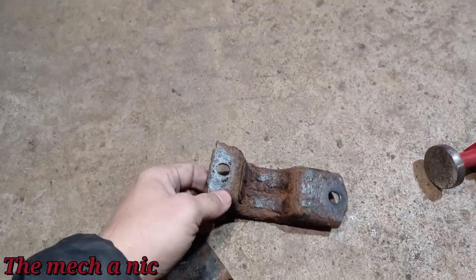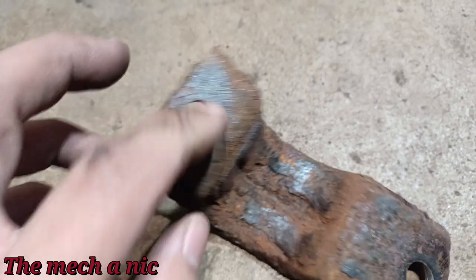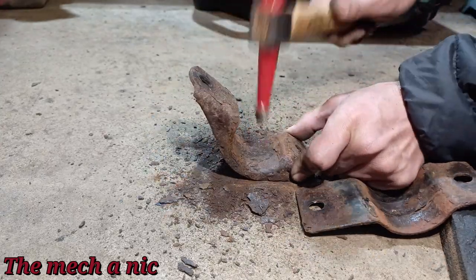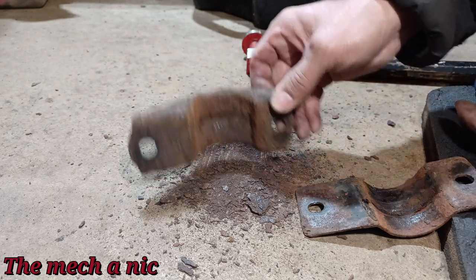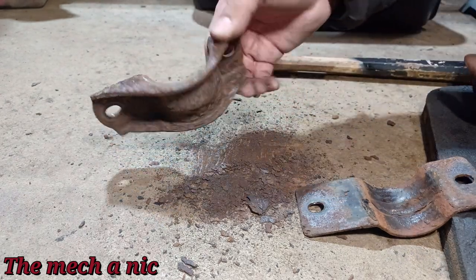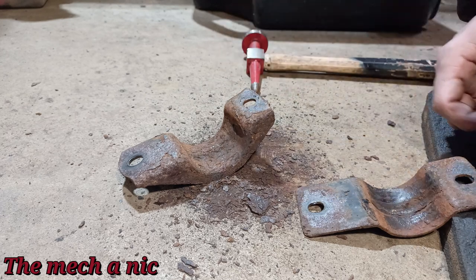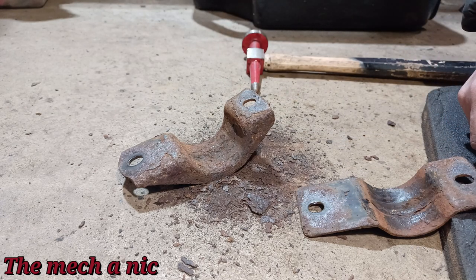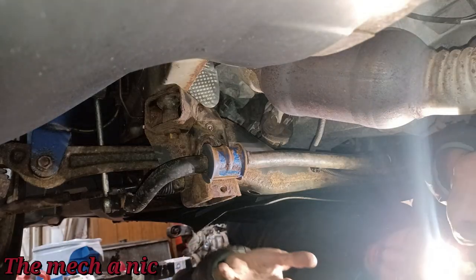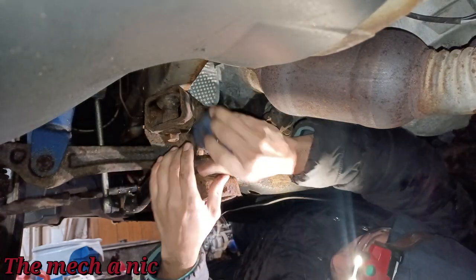One thing I noticed on the sway bar bushing bracket is a thick layer of rust. I'm going to knock this off with my hammer. We got a good amount of rust off - you just want to take the majority of it off. The reason you want to remove it is that all the extra rust buildup causes rust jacking, which puts unnecessary pressure on the bushings. That looks pretty decent, plus we get a stage-one weight reduction.